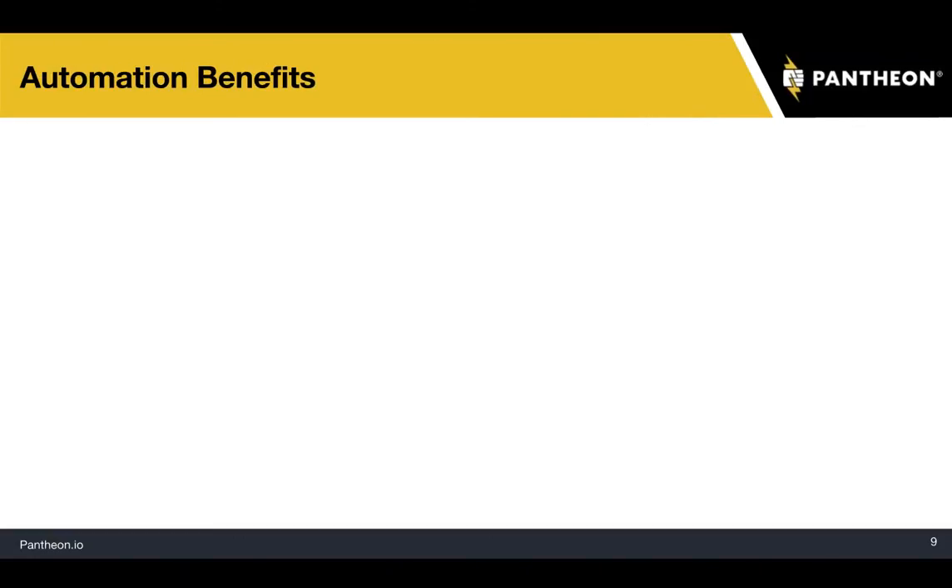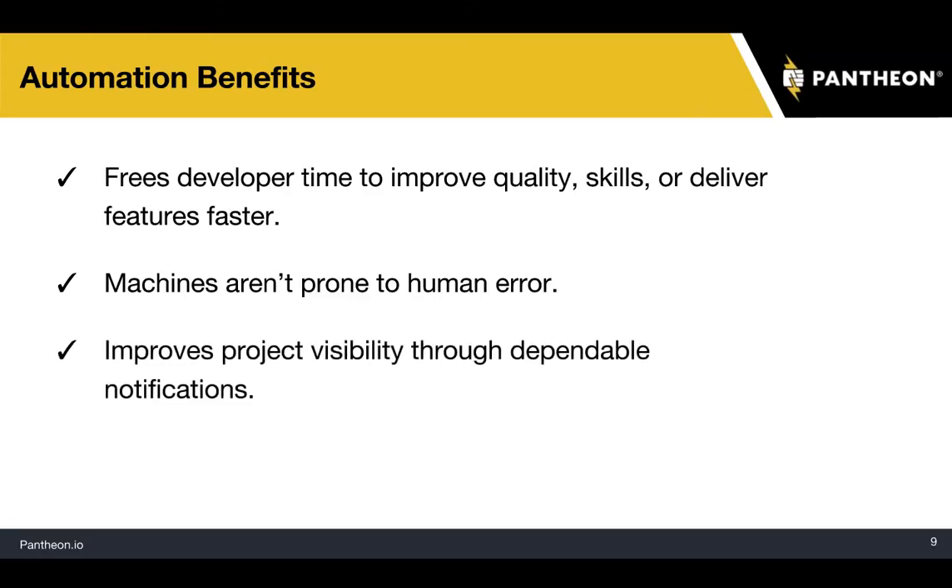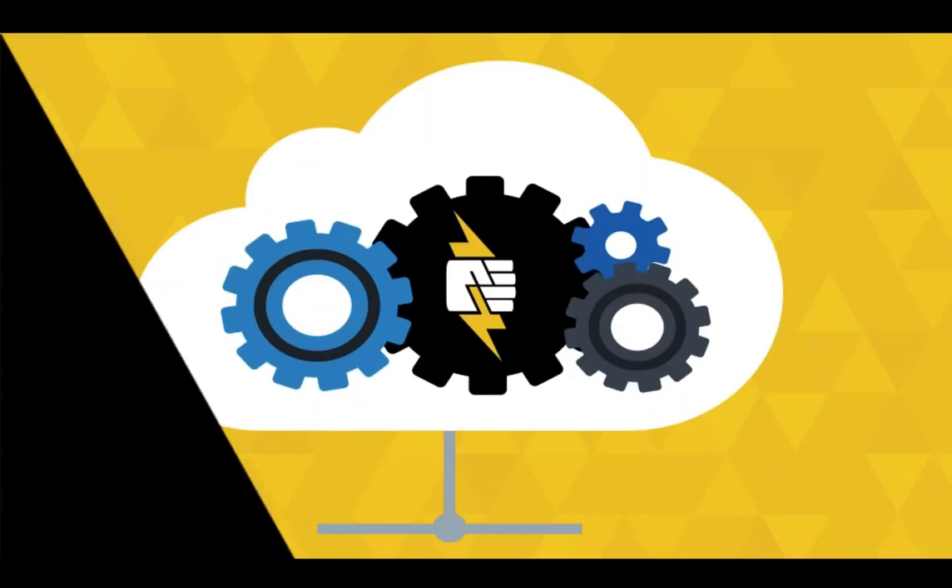Reviewing some automation benefits: it frees developer time to improve quality, skills, or deliver features faster. Machines aren't prone to human error. It improves project visibility through dependable notifications. Pantheon helps you automate a lot of this, but we're not building a monolith — we're one gear in a constellation of services you've probably come to rely on, whether it's JIRA for issue tracking, New Relic to monitor performance, or Travis CI, Circle CI, Jenkins for continuous integration. We really want to make it easier to integrate with these different services.